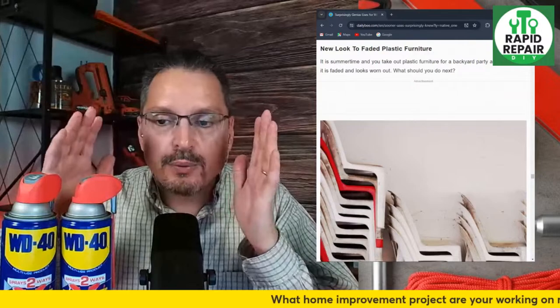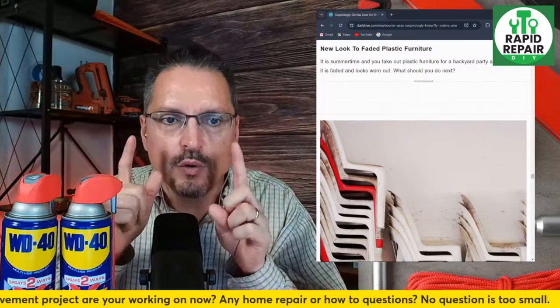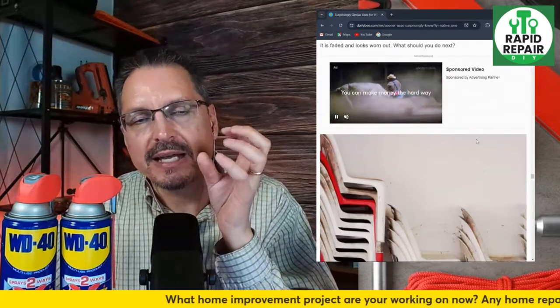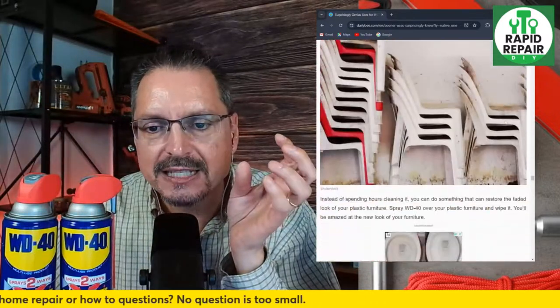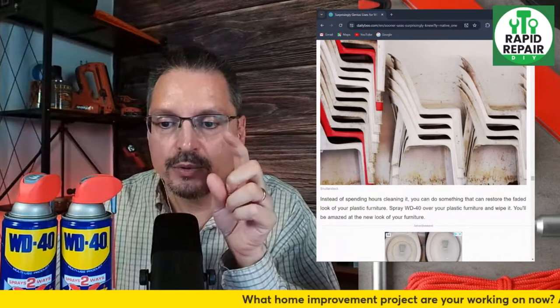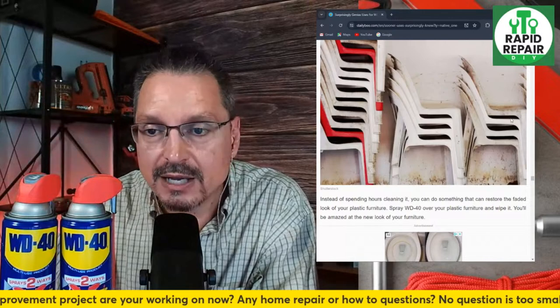Give new look to faded plastic furniture — every year we have an in-ground pool and a lot of patio furniture, and I swear it seems like it's only good for one season. After one season it just gets disgusting. There's a product called Wet It and Forget It that treats outdoor furniture so it doesn't get moldy mildew buildup, but now they're claiming WD-40 would do the same thing. Spray WD-40 over the plastic furniture, wipe it down, and you'll be amazed at the new look. I will try that one for sure.